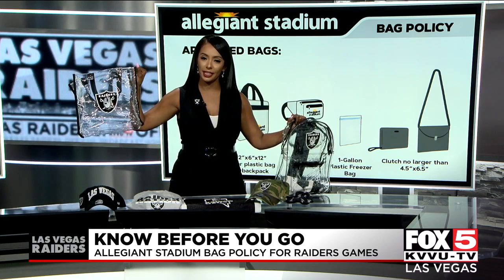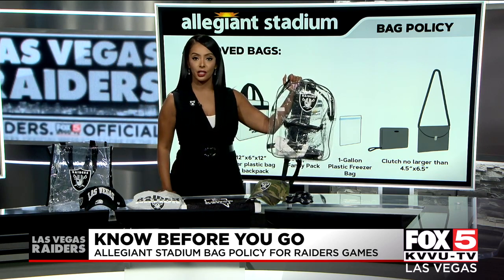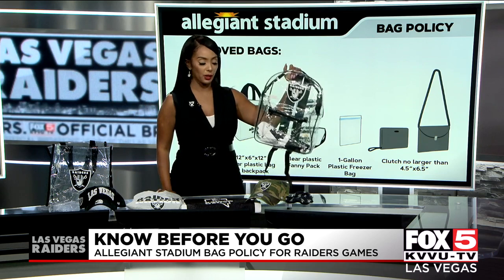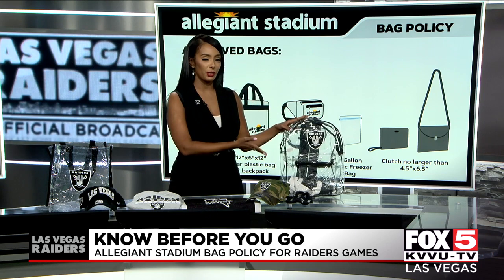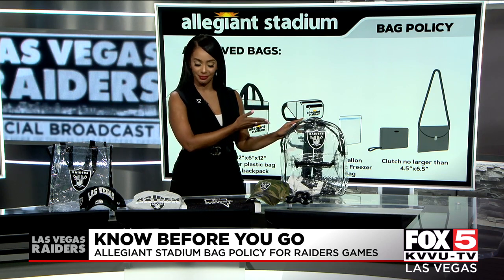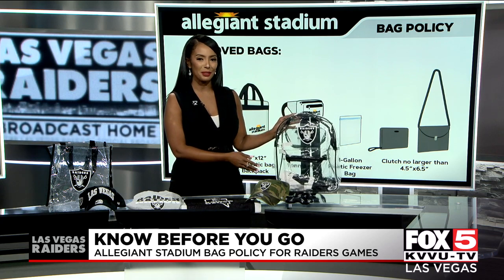I got this one at Fans over at the Galleria for $12. This one, there was a vendor at Allegiant in the parking lot selling it for about 20 bucks — so that's a win. But again, the clear backpacks are your way to go, especially if you're a mom and you have lots of stuff in your purse more than the average person. You'll want to go with the backpack.